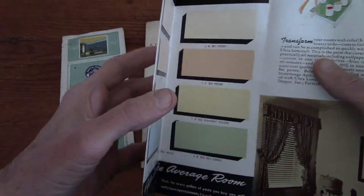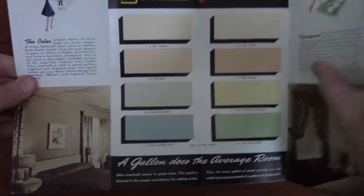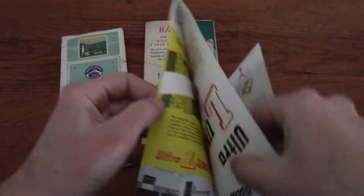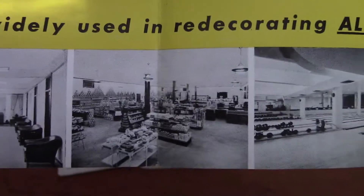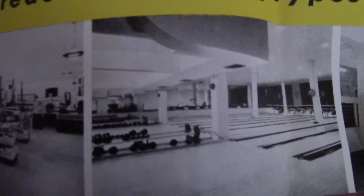These are kind of fun. Again, this is just promotional paint material, but you can see they all have paint chips showing the various paints they offered, plus all their promotional stuff. The graphics are pretty fantastic — you see people, and down here things like an office, grocery store, and even a bowling alley.